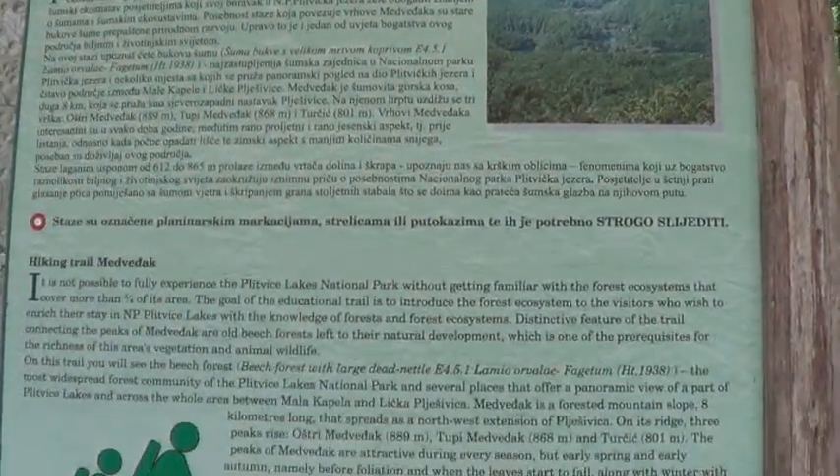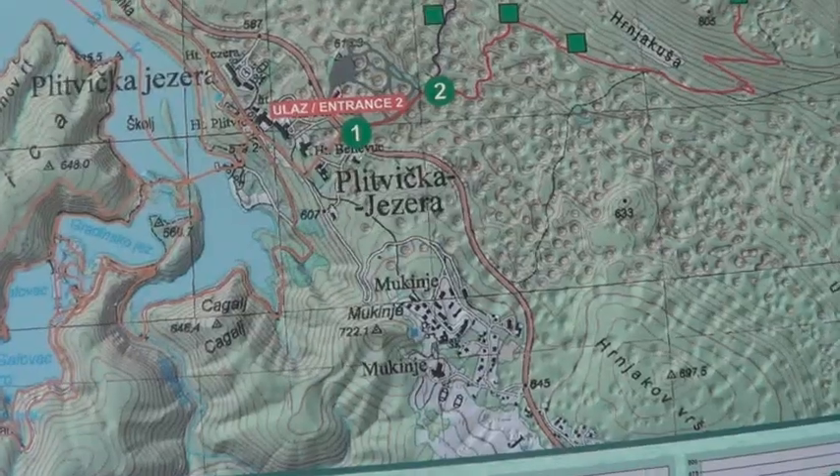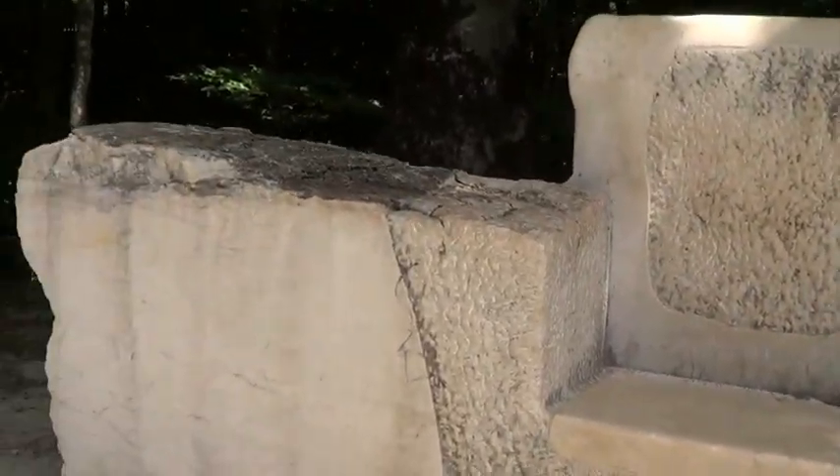This is Plitvice Lakes National Park, which is also a UNESCO heritage site. We are traveling from Split to Zagreb and on the way we stopped at the National Park. As you can see, 1 million tourists have visited this park.